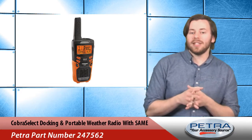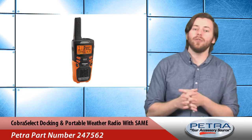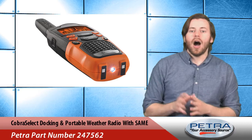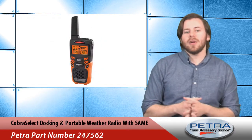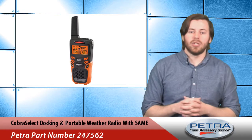It's the Cobra Select docking and portable weather radio with specific area messaging encoding, PetraPulse number 247562. It features NOAA weather and emergency radio, auto alert, and a tri-colored warning LED. It also has a tornado mode button that limits or silences all alerts except for tornadoes and other extreme emergencies.